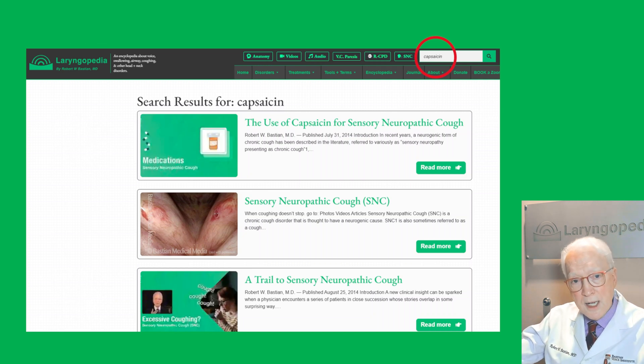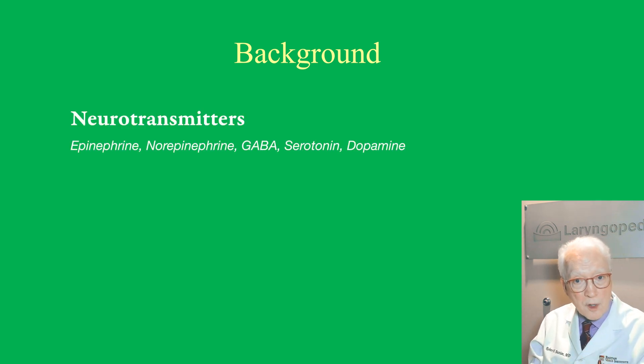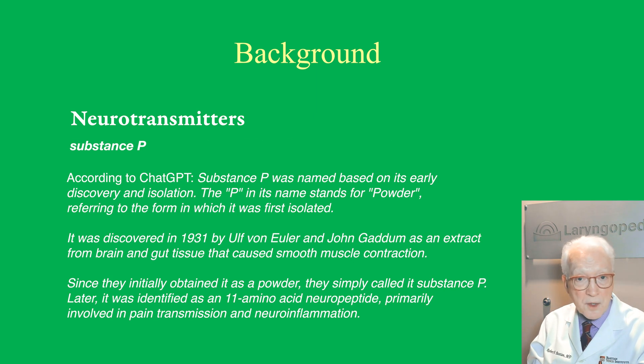Capsaicin has three potential benefits. The first is as a cough reducer. For background: we are covered by skin on the outside and lined by mucosa on the inside — in our nose, mouth, throat, lungs, and GI tract. In the mucosa is a neurotransmitter called substance P. You might have heard of epinephrine, norepinephrine, GABA, serotonin, dopamine — those are all neurotransmitters. Well, substance P is one found in the mucosa.